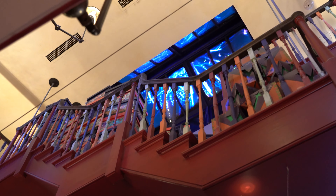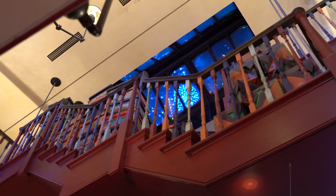Inside of Weasley Wizard Wheezes, if you look up at the very top, there are actually fireworks going off. These fireworks are a throwback to the fireworks that Fred and George set off at the end of Order of the Phoenix when they were leaving school. You can actually see those fireworks again on the Hogwarts Express train ride at Universal Studios from Hogsmeade to King's Cross Station.